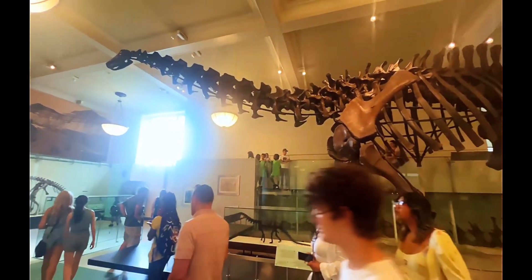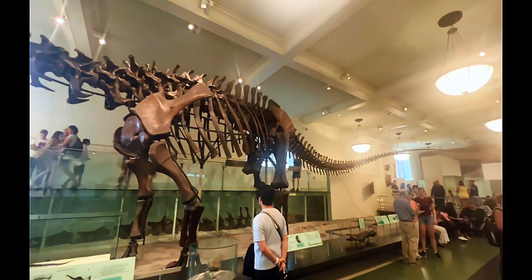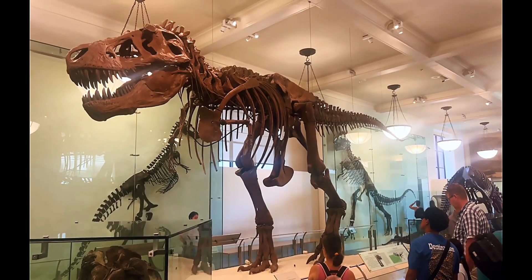First up, we got this Apatosaurus. He was massive. His tail was as long as 10 people, and same thing with his neck.